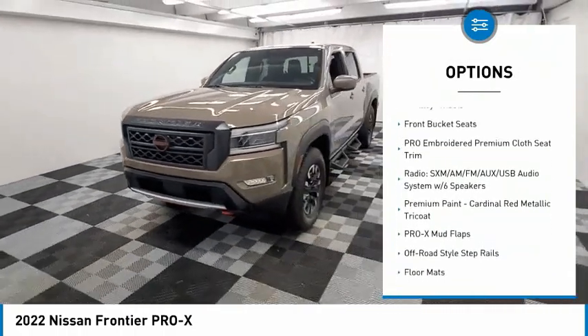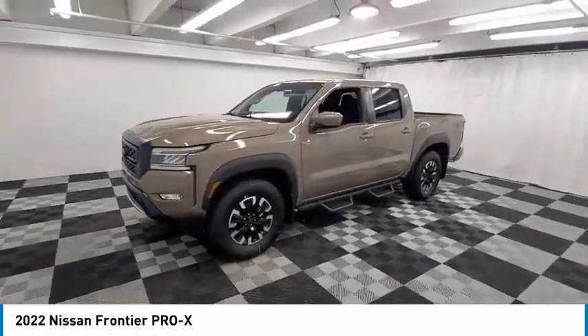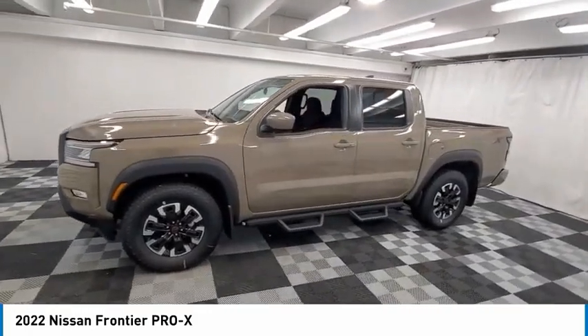Rear step bumper, fog lights, 4-wheel disc brakes, front wheel independent suspension, and speed control.